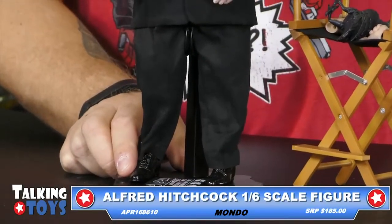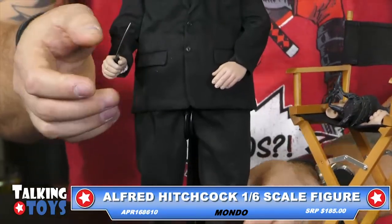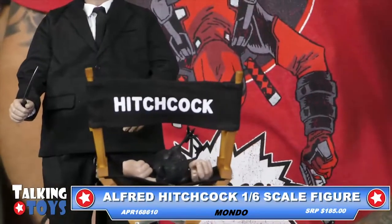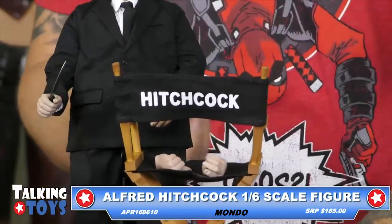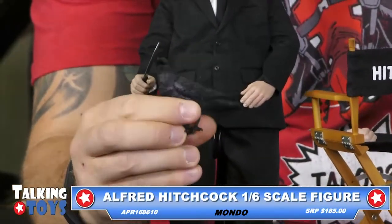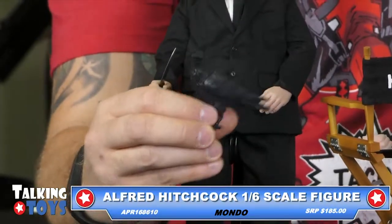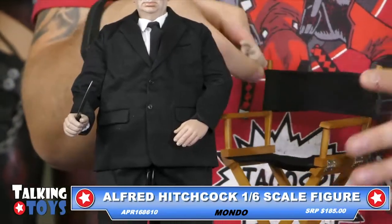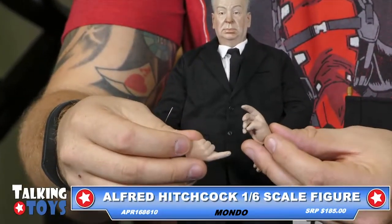This thing is just very, very detailed. It's got a little knife in his hand. Comes with a director's chair that says Hitchcock on it right there. And of course, a giant bird because what Hitchcock thing would be complete without a large bird to peck your eyes out. He comes with two alternate sets of hands.